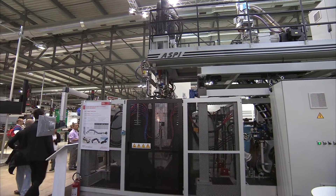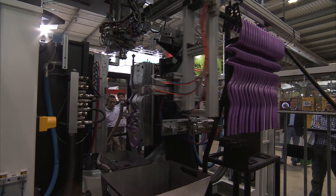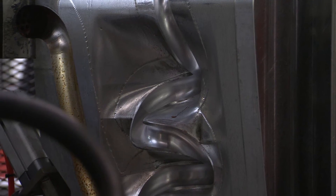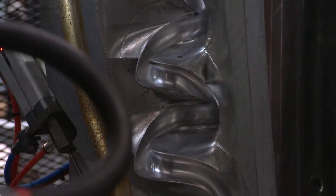The machine behind me is the TA-150 Aspie, designed to demonstrate our suitability to manufacture complex 3D components, normally found in the automotive industry, such as air conditioning pipes, fuel filler pipes, and other assorted 3D pipework.